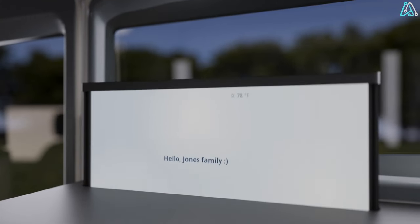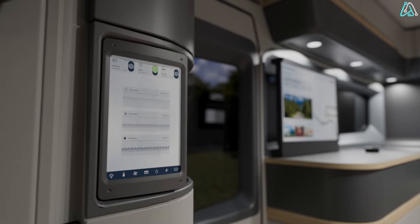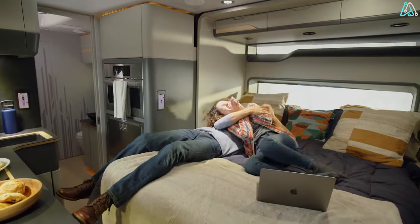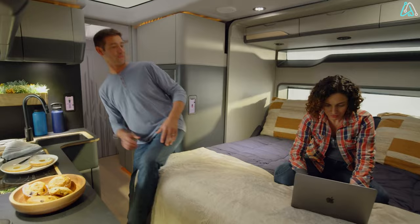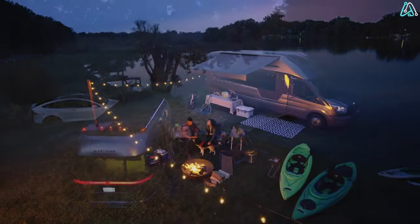Inside, you'll discover a level of luxury that will leave you in awe. The interior of this electric camper van is a testament to opulence, from a stunning kitchen to a cozy bed and a small room for added comfort, designed with the utmost attention to detail.